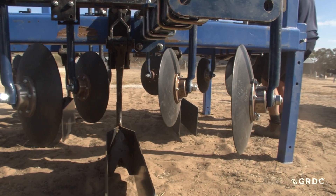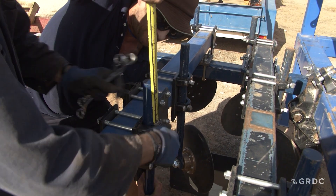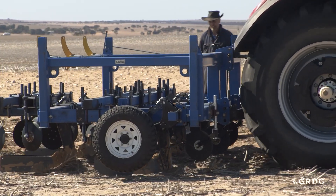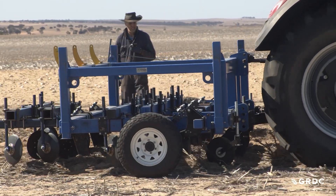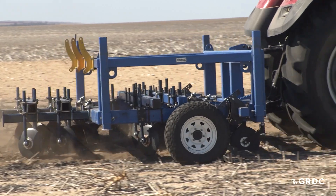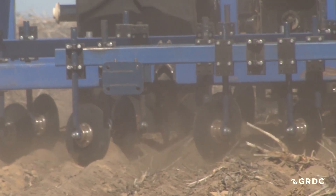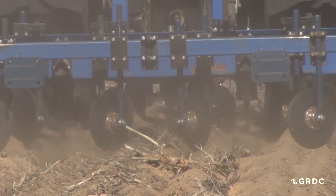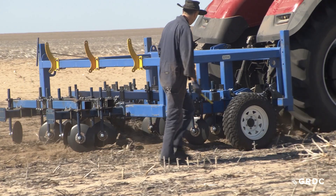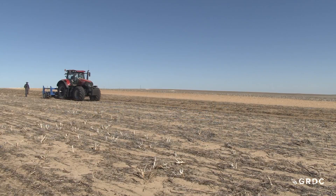Inclusion rippers are deep tillage implements fitted with inclusion plates bolted behind the ripping tine. At this site the sand is a bit shallower. Inclusion plates have been getting bigger, taller and longer, but when trying to go deep and encountering rock or an impenetrable layer, the depth of work must be reduced. A large inclusion plate at reduced depth will come out of the soil surface and stop inclusion altogether. So smaller, shallower inclusion plates have been designed and built, optimised for the working depth.